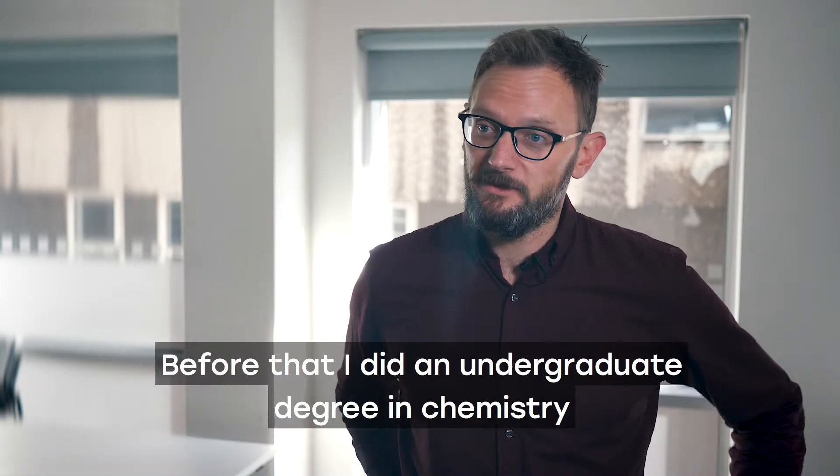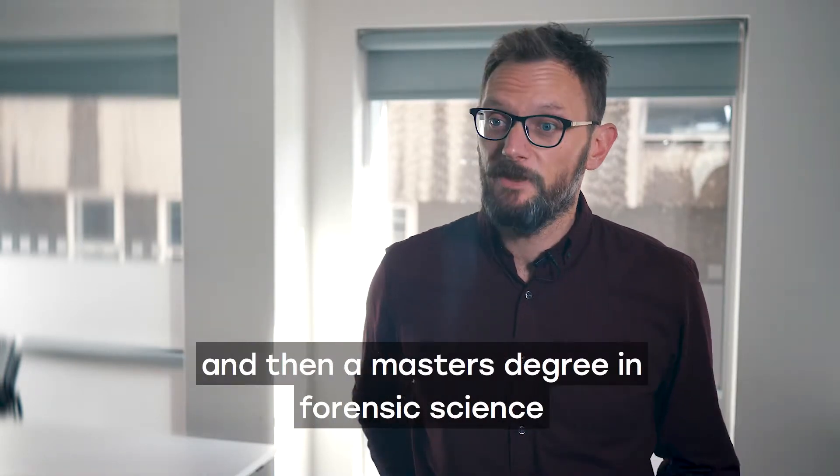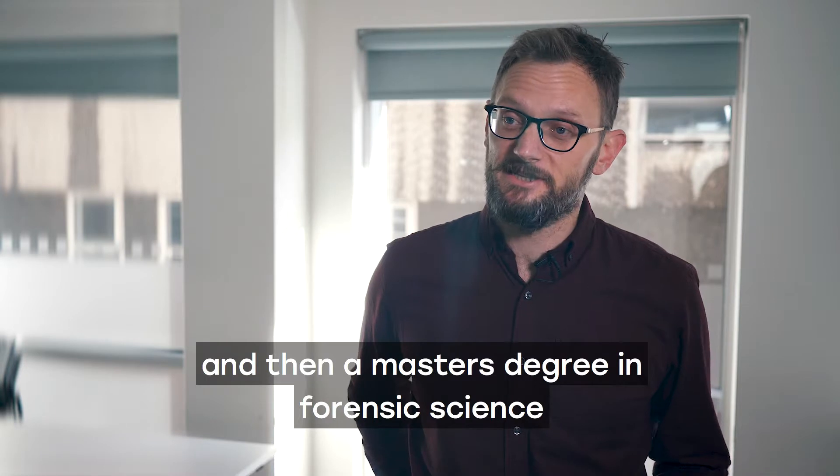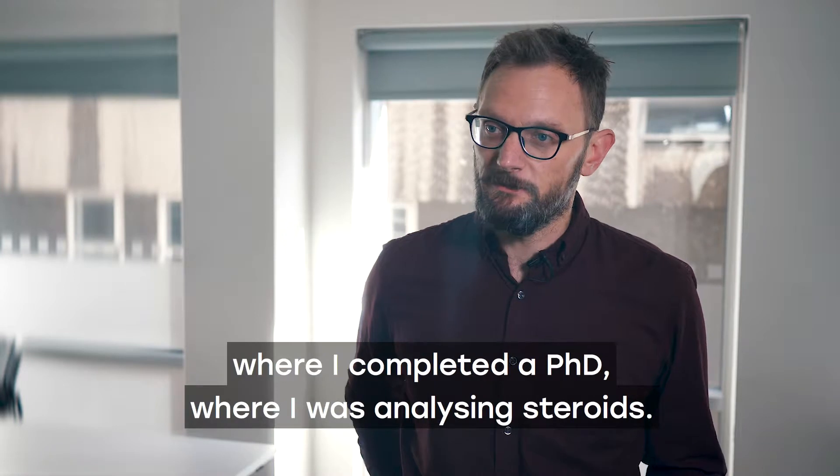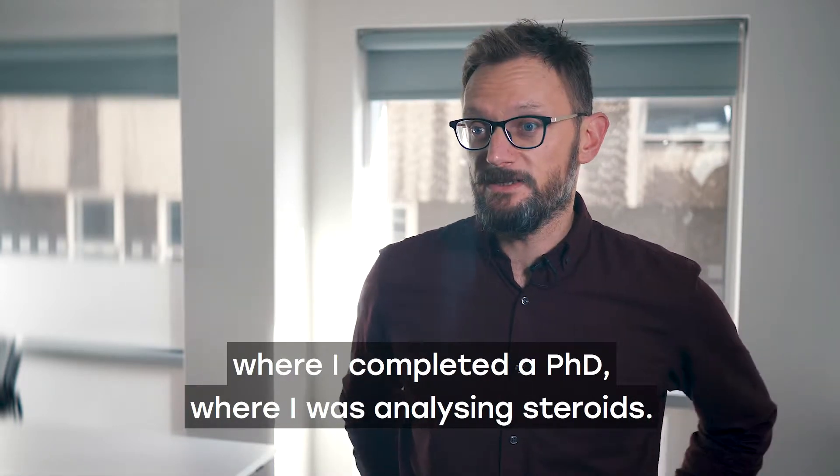Before that I did an undergraduate degree in chemistry and then a master's degree in forensic science, and then I worked in the London World Anti-Doping Agency laboratory where I completed a PhD, where I was analysing steroids.